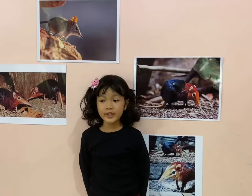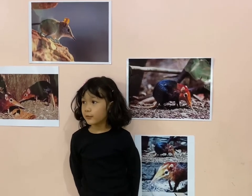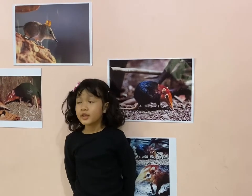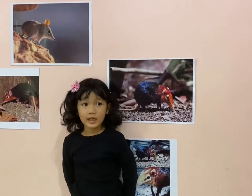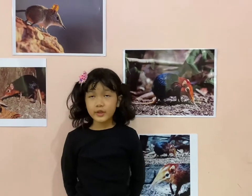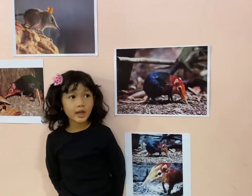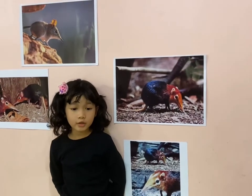They can live in forests. You can find them in southern Africa. They live in burrows, rock crevices, and sandy soils too.